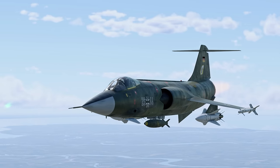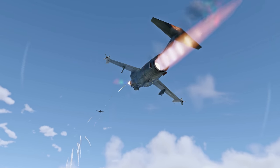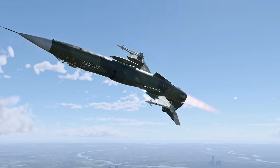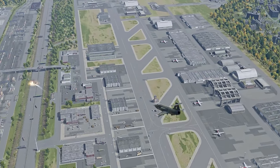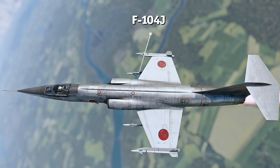The U.S. wasn't the only client that Lockheed had, though. The company also produced export versions of the aircraft, and allowed other nations to build their own Starfighters under license. For example, Germany employed the F-104G, which was modified to fit the role of an all-weather multi-role aircraft. Japan also had its own interceptor variant, the F-104J.